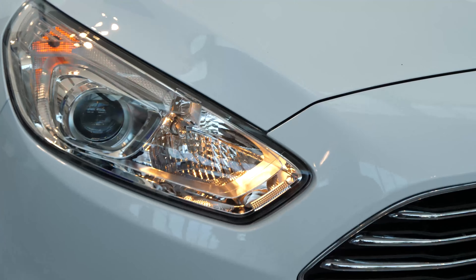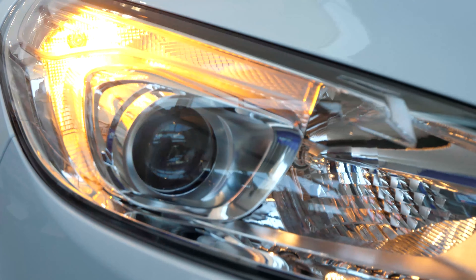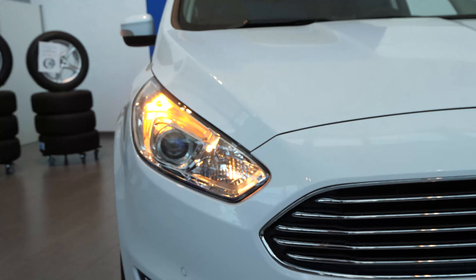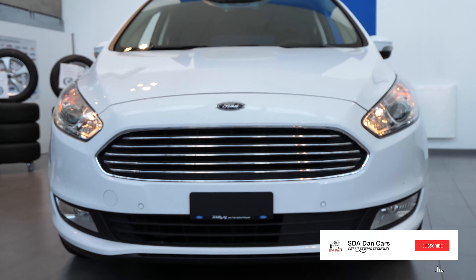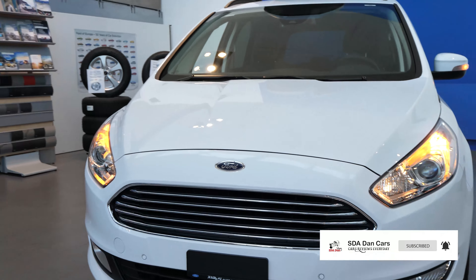The front part looks nice — it looks a little bit like the Ford Fiesta. The grille is here, and we don't have too many LED lights; it's just xenon for the low beam and high beam. The blinkers, turn signals, and daytime running lights are just normal bulb lights — something to keep in mind. Even the fog lamps are normal bulb lights.